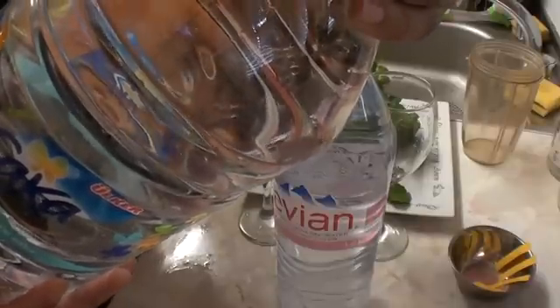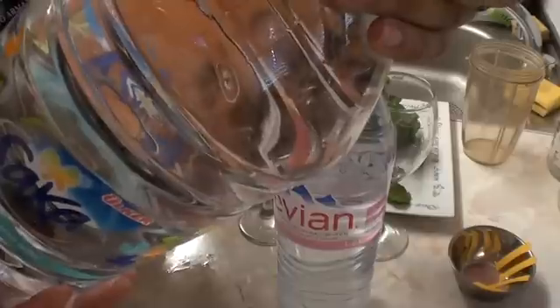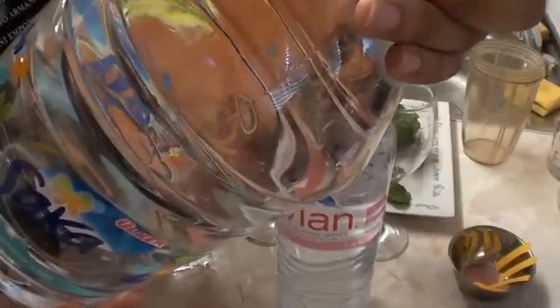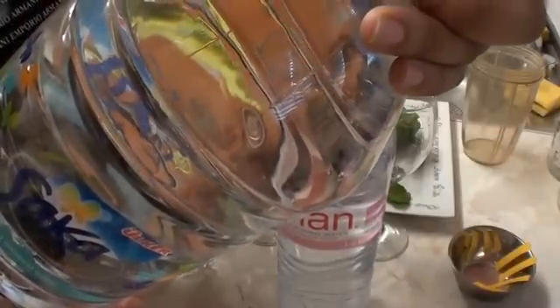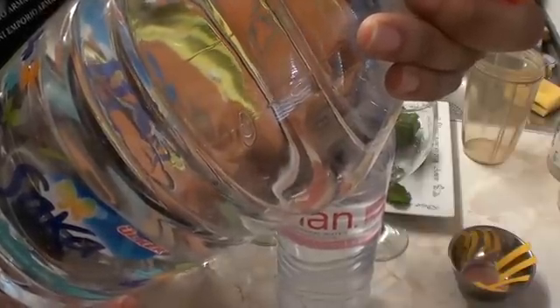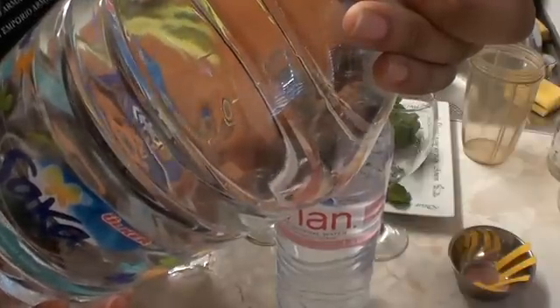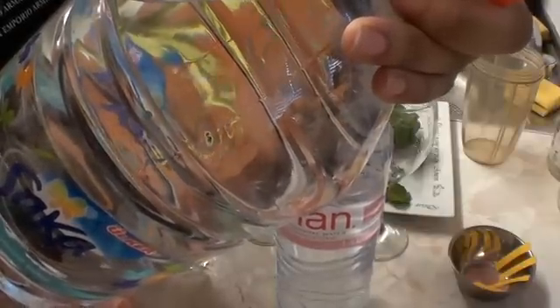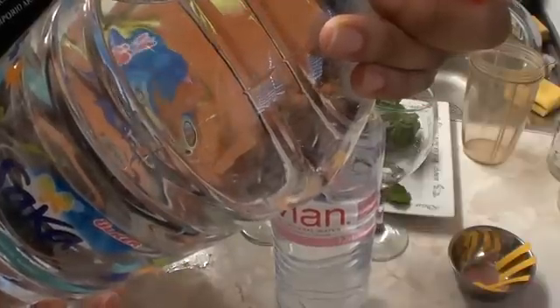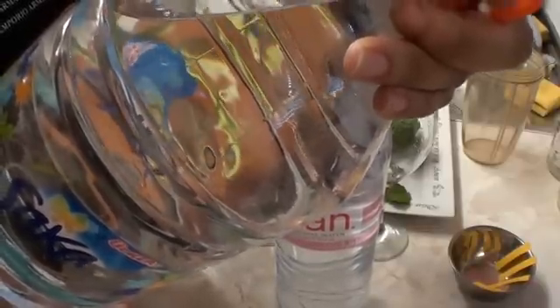Let's see what this says it's got in terms of contents. We've got calcium, magnesium, sodium, potassium, silicic acid, bicarbonate — 1.10 — bicarbonate. We've got sulphate 8.5, chloride 1.2, and it's got nitrate 1.9.